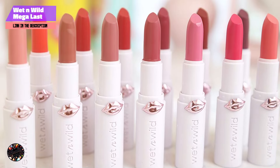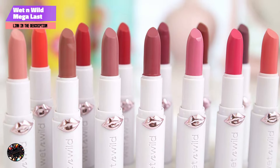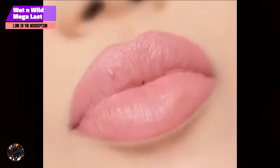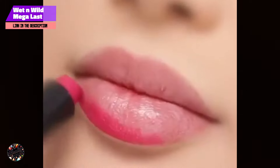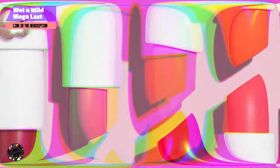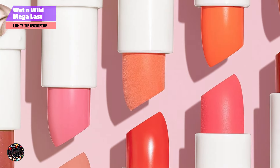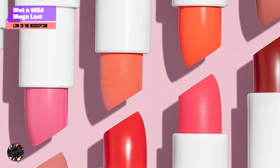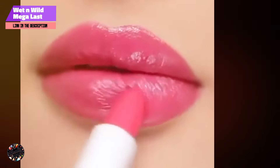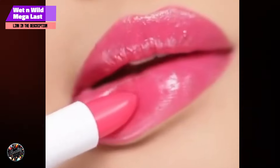The main benefit of the Mega Last High Shine Lipstick is its ability to provide both intense color and a high-shine finish. The hydrating formula is perfect for those with dry lips, offering long-lasting moisture that keeps your lips soft and supple. To apply, simply swipe the lipstick across your lips either alone for a bold look or over your favorite lip liner for added definition. The glossy finish makes this lipstick perfect for both day and night looks.